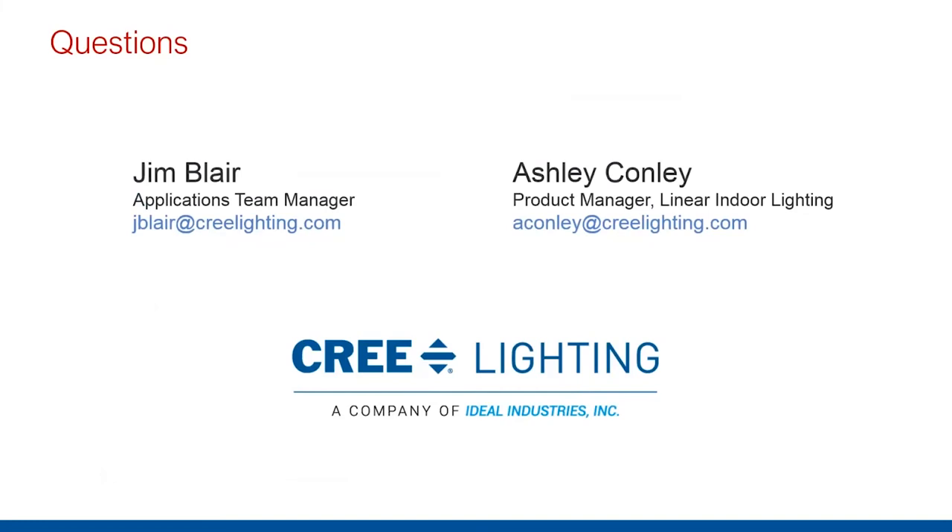Yes, the Cadient is definitely a solution for Class A offices because of its different scene-controlling and dynamic lighting options. A lot of Class A spaces typically are going to have LEED certification, so having a fixture like that will complement it greatly. We do have a future session coming up on healthcare, so we'll be talking more about the Cadient in that healthcare segment coming up soon — we're being selective about which products go in which sessions based on time.